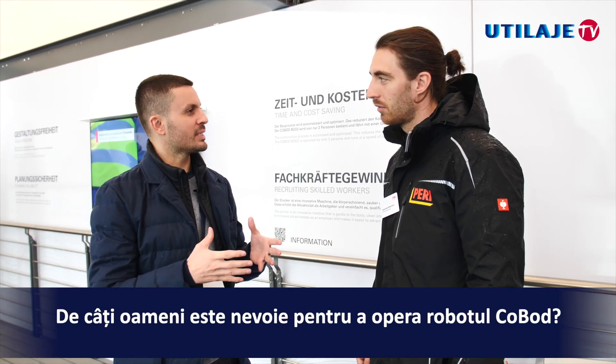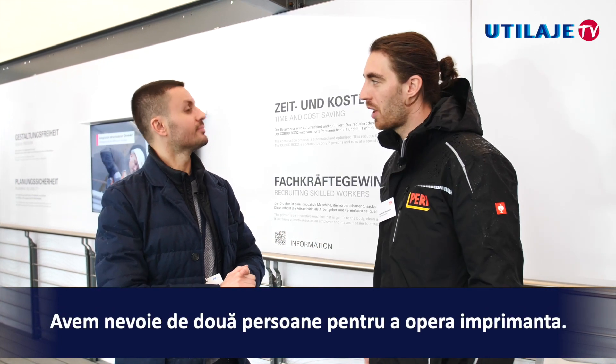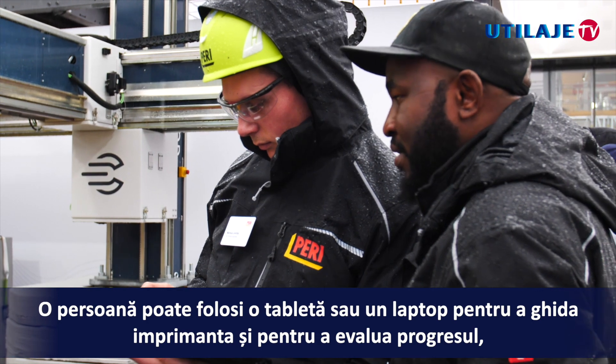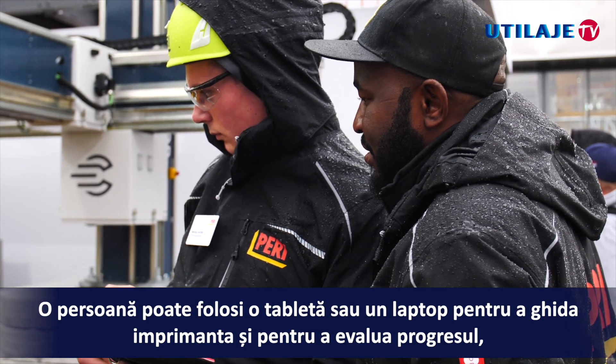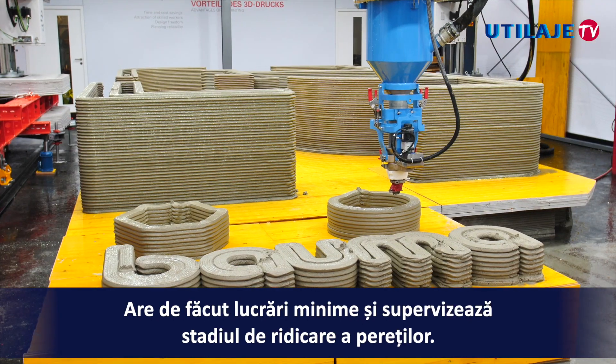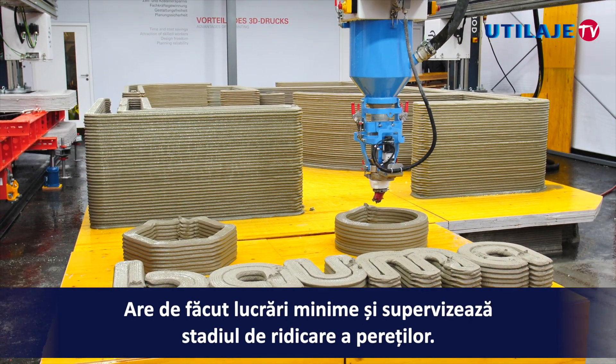How many people does COBOT need to operate? We need two persons to operate the printer. One is managing via a tablet or laptop, steering the printer and managing the progress, and the other one is working at the wall, handling the manual tasks and supervising the progress on the wall itself.